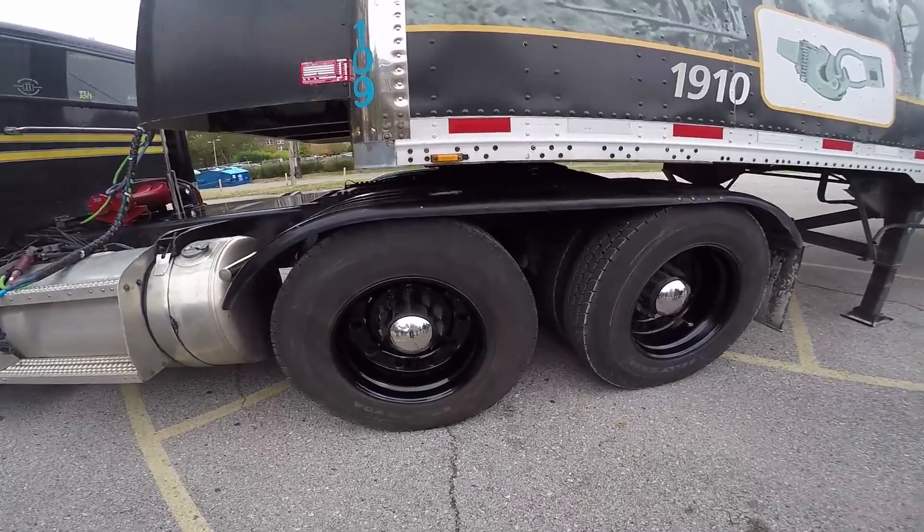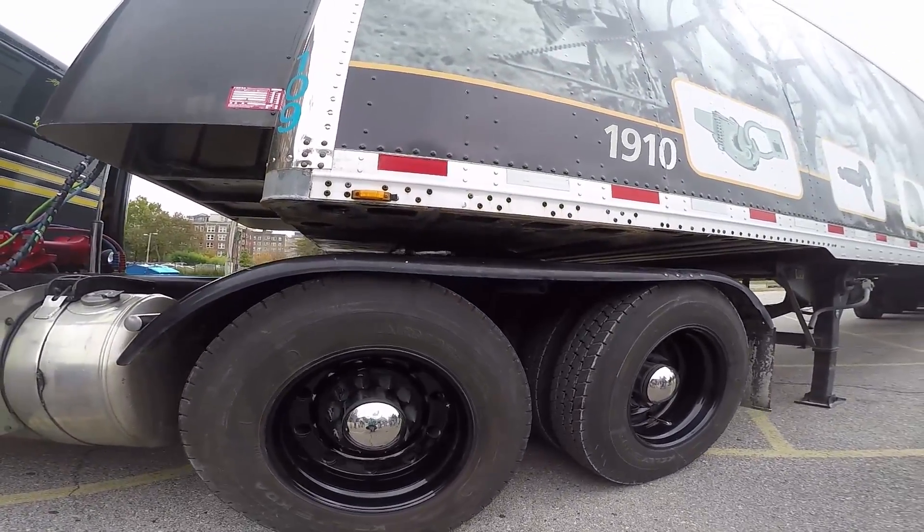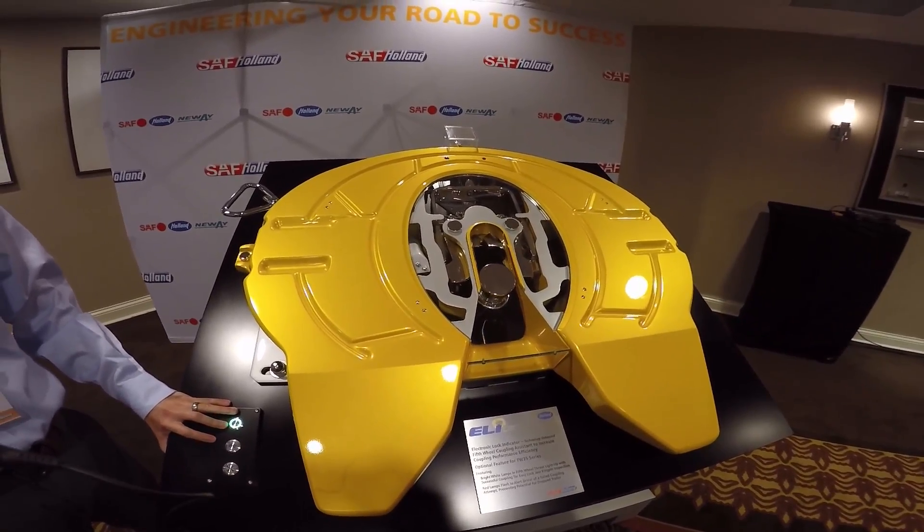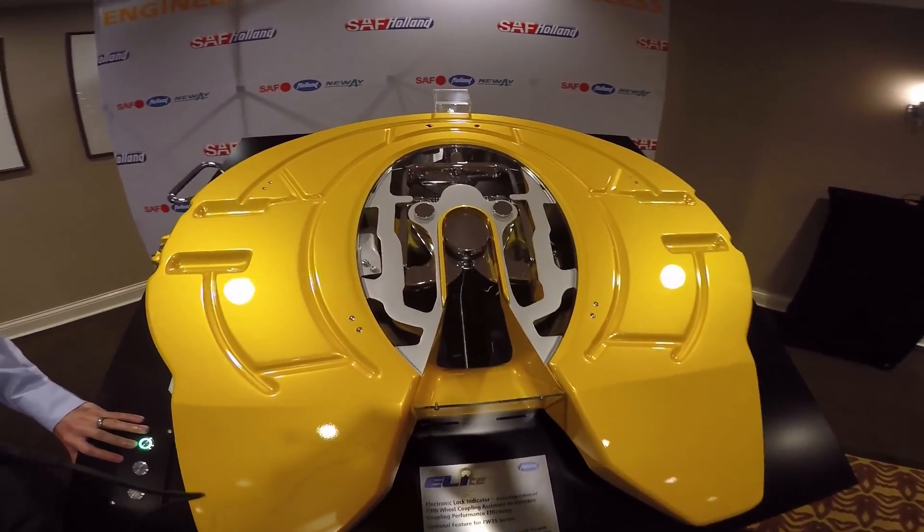SAF Holland isn't done with these two new products. They've revealed plans to release six more products in 2017, so look for more from them soon. Be sure to look for more videos from Fleet Equipment at feontheroad.com.